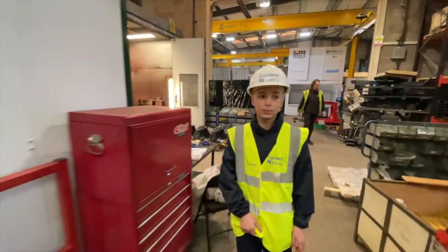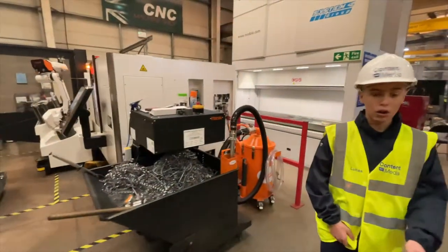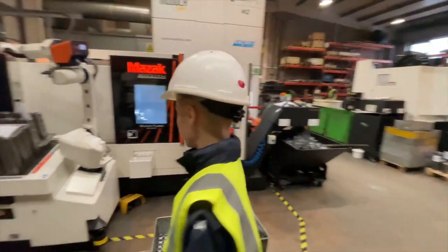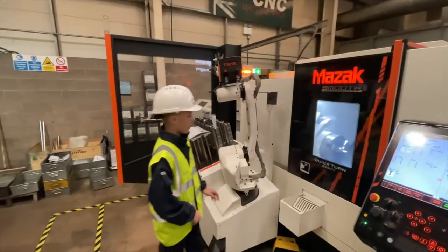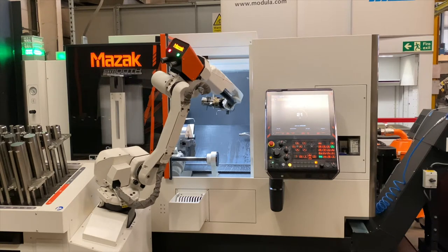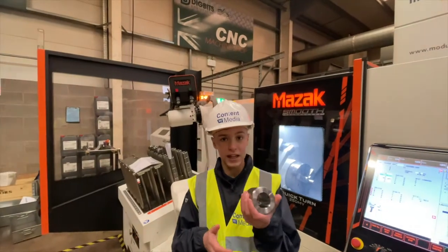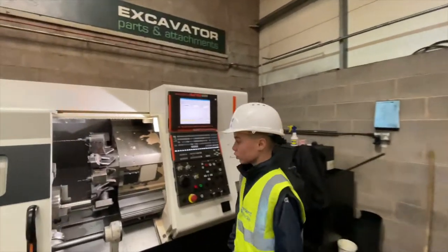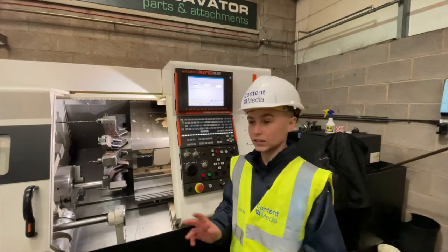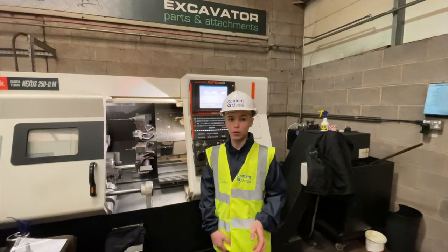We are now going into the specialist robot facility where they make a lot of the smaller attachments which you would use to attach to your bigger attachments. Here we have what seems to be something you would use to cut holes through your attachments and make these components. This also seems to be where they sort out the poles, cut them to separate sizes, then drill holes into them to make them suitable for the attachments.